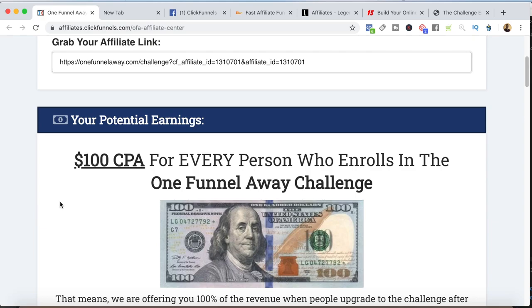Hey guys, welcome to the channel. This video is going to be really cool because I'm going to take you inside the computer and show you the exact affiliate programs I'm promoting right now. This is important because if you're going to be a successful affiliate marketer, you want to make sure you're promoting the right programs — there's nothing worse than putting all your time and energy into promoting a product that's not going to convert. I'll show you what I'm promoting and exactly how I'm promoting it, so you get a clear understanding of the good opportunities and what you need to do to make money with them.